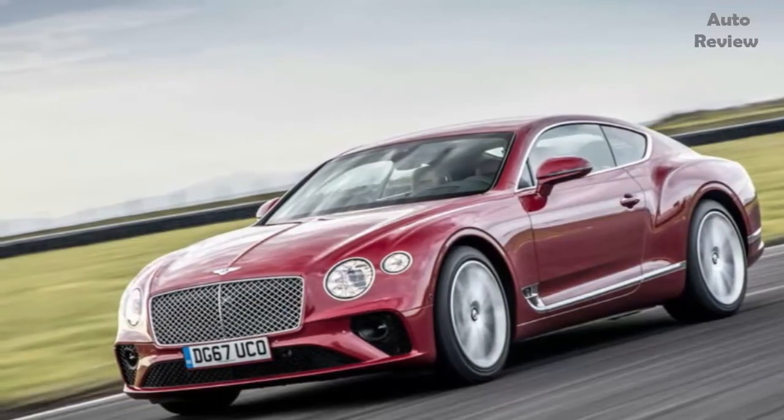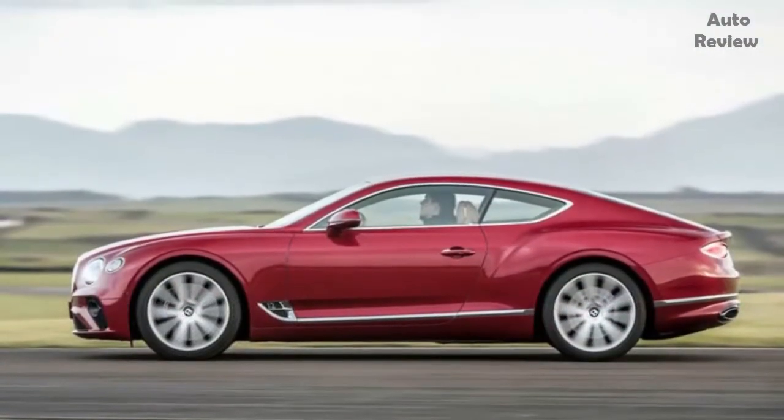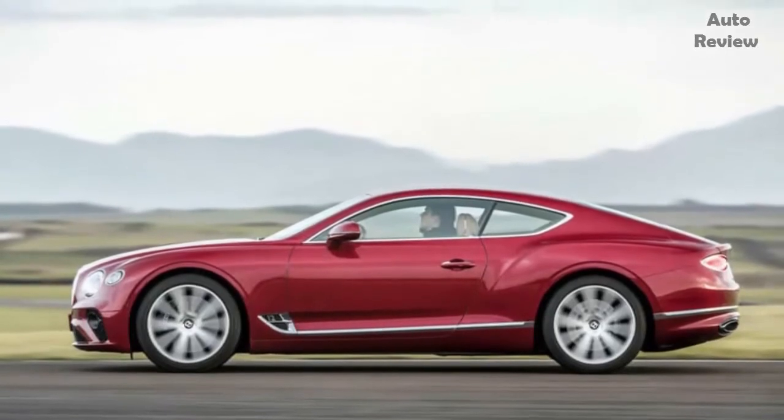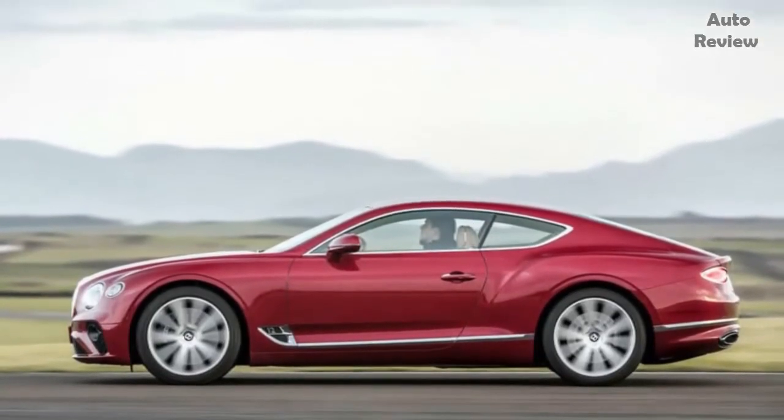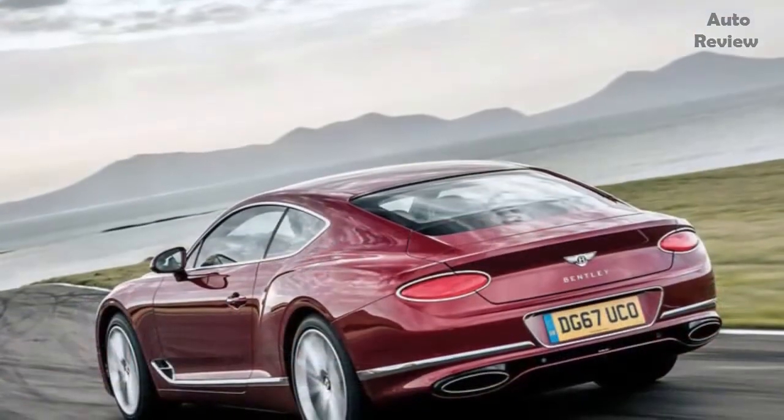And now, here comes a Bentley — the Continental GT — which is based on the same architecture as the latest Porsche Panamera. I suspect that having somebody of Durheimer's influence around has been quite useful during this car's gestation.